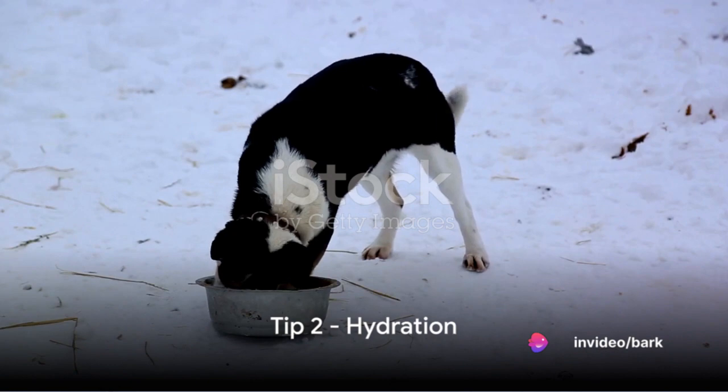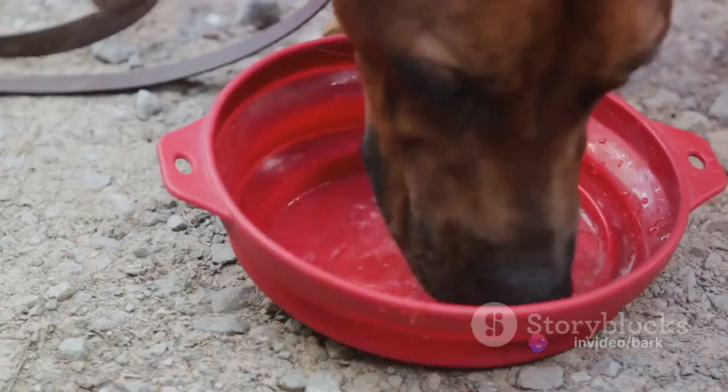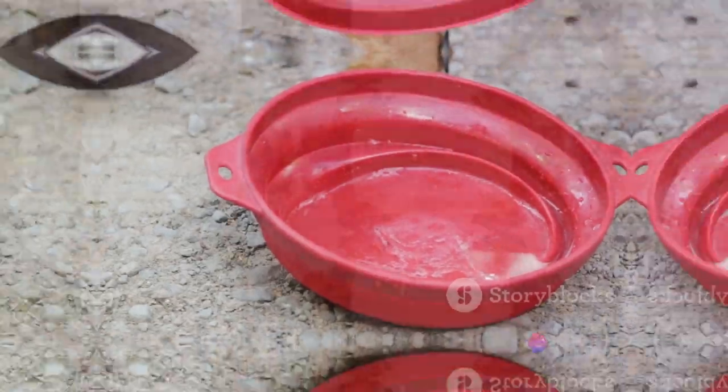Next up, hydration is key. Despite the cold, dogs can still become dehydrated in winter. Ensure your pet has access to fresh, unfrozen water at all times. Consider investing in a heated bowl if temperatures plummet.